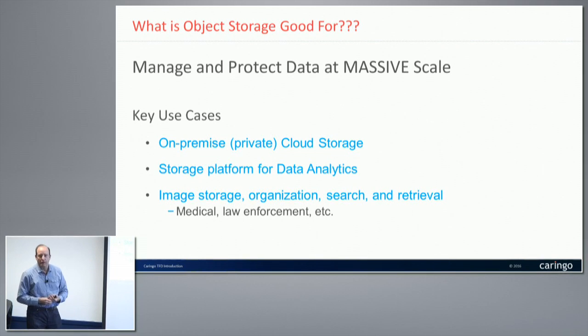Another use case is as a storage platform for data analytics. We have a number of customers that use this as the back-end store for Hadoop. The main reason is the ability to do erasure coding as opposed to straight replication, which Hadoop tends to do, so you get storage savings as you store more and more data. And lastly, image storage, organization, search, and retrieval — all HTTP-based, no file systems to get in the way. Those are the key use cases.